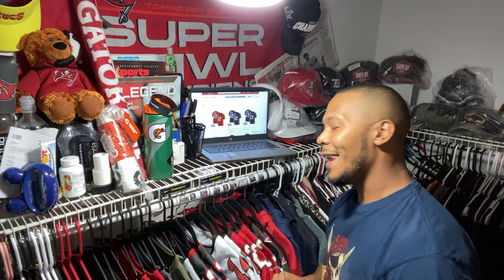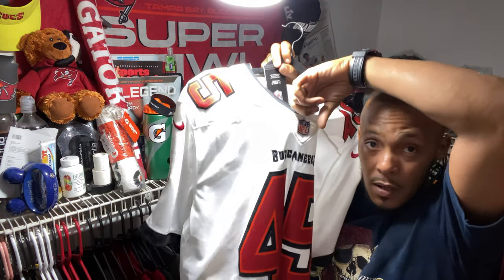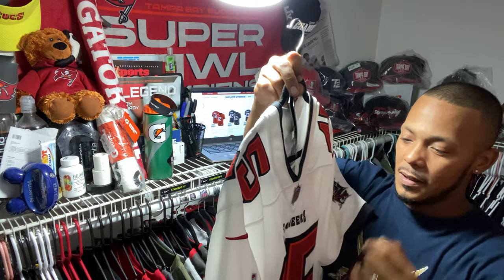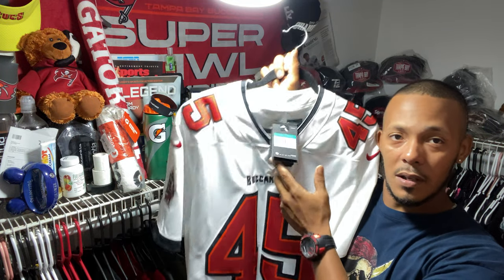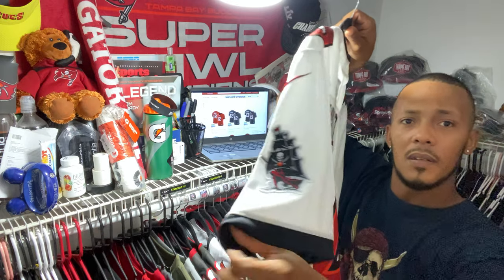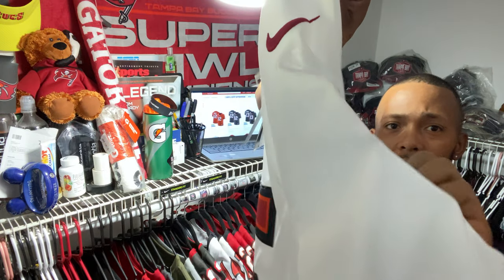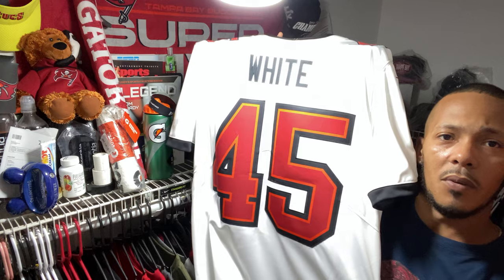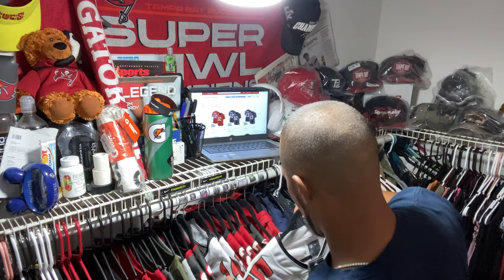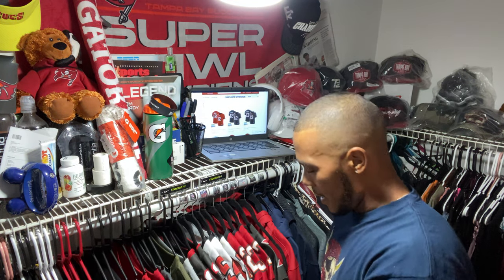Moving on — number five, big Devin White, guys. One of our linebackers. Metallic shield logo with the detail in the middle there. The lettering on the Vapor Limited is a little thinner, but that's because it's stitched. The Buccaneers ship logo, the Nike swoosh — everything is stitched on there, nothing heat pressed. Nike Vapor Limited, guys — it's just the material they use in these jerseys.